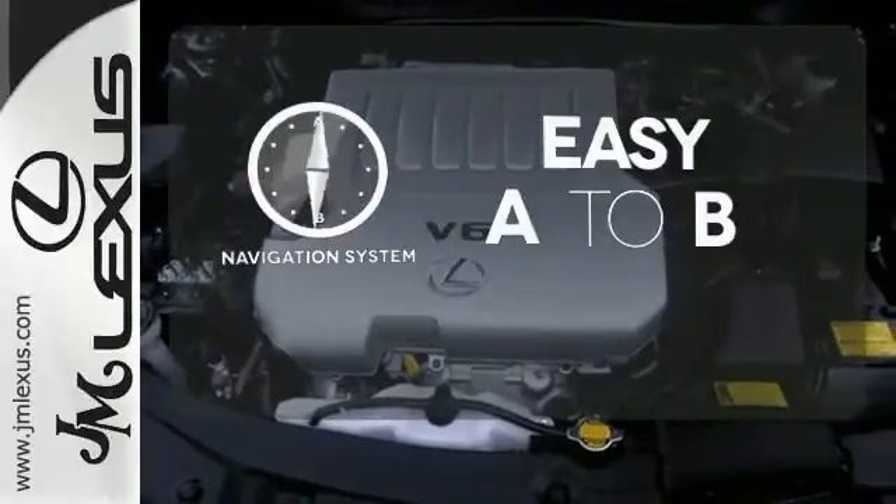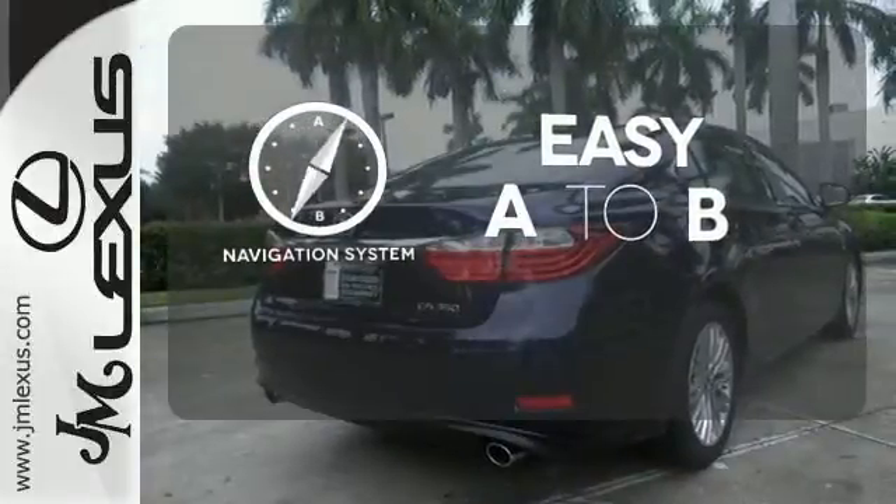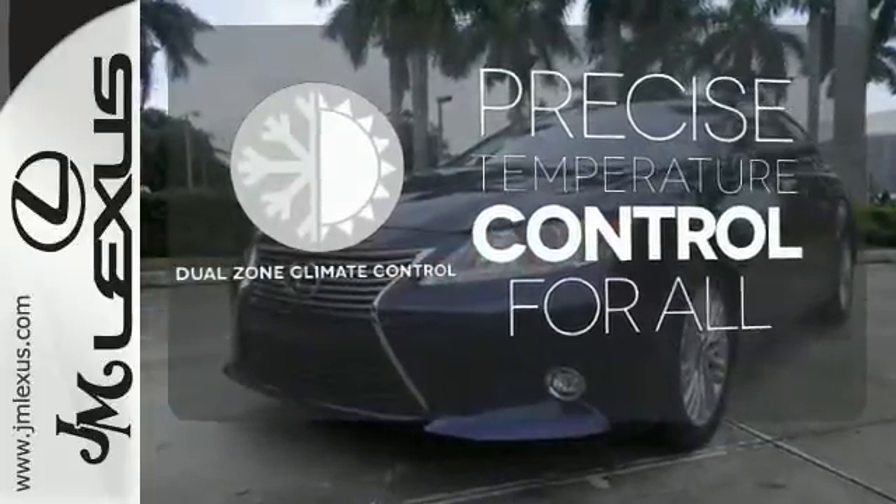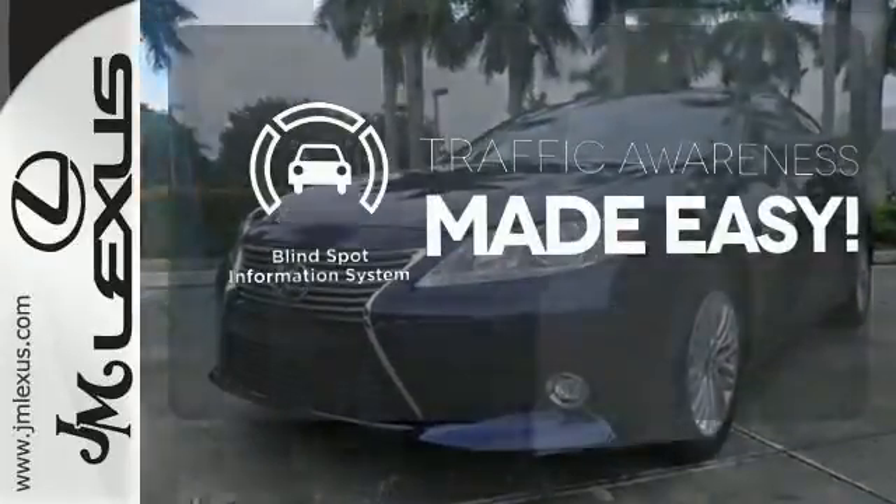Feel confident getting from point A to point B with the navigation system. No one will complain about the temperature with the dual-zone climate control. The blind spot indicator helps you maneuver through traffic.